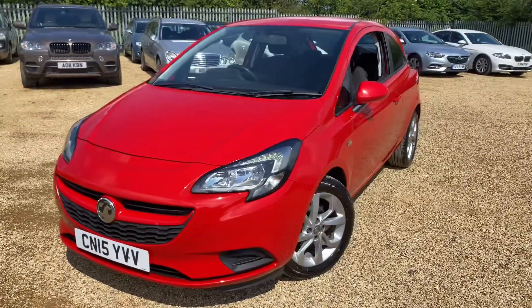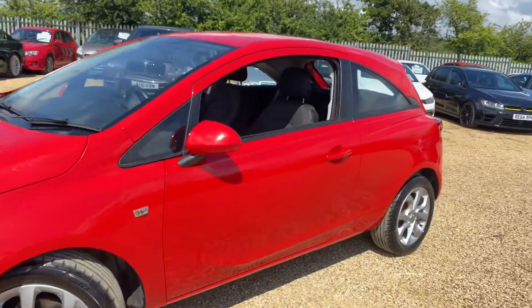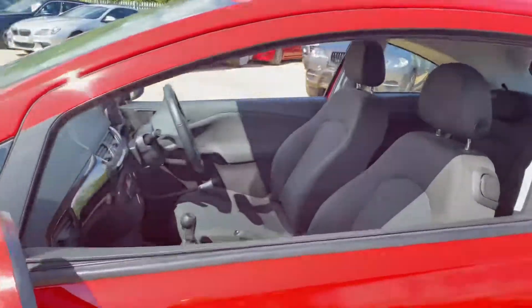Hello and welcome to Car Firm. Today we have our 2015 Vauxhall Corsa with us, and this is a three-door hatchback with a five-speed manual gearbox. I'm going to have a quick walk around it and have a look at its general condition and some of its features as well.